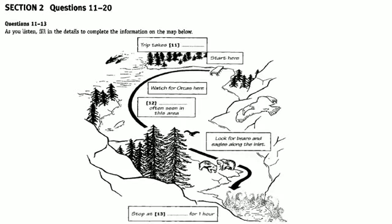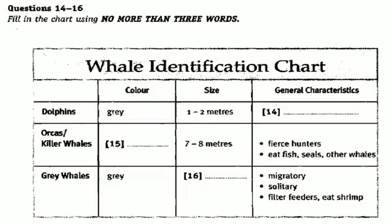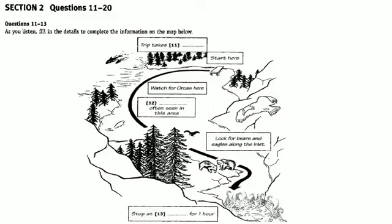Part 2. You will hear a guide giving instructions to a group of international students in Canada preparing for a whale-watching trip. Before you hear the talk, you have some time to look at questions 11 to 16. Now, listen carefully to the first part of the talk and answer questions 11 to 16.